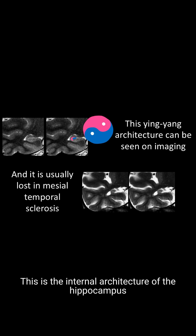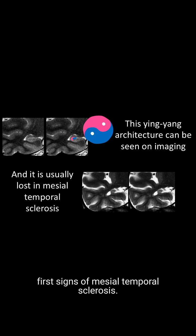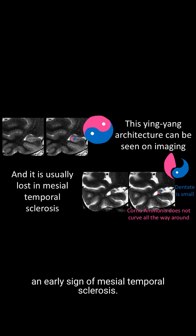You can follow the T2 dark line of the Cornu Ammonus until it spirals into the bright dentate. This is the internal architecture of the hippocampus that you must burn into your memory. This is where you see the first signs of mesial temporal sclerosis, as this yin-yang appearance is lost. Here is an example of where it is lost — the Cornu Ammonus does not curl all the way around, it makes about one turn and then stops, and the dentate is small. This loss of the yin-yang is an early sign of mesial temporal sclerosis.